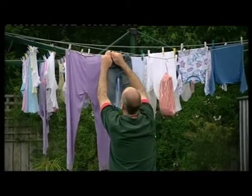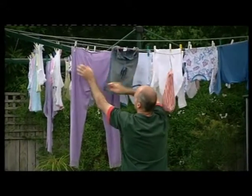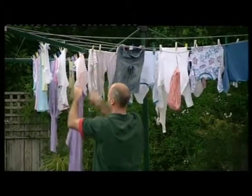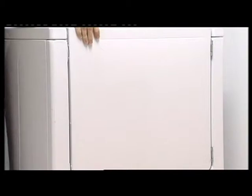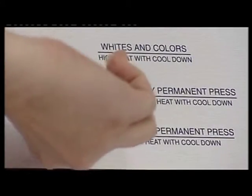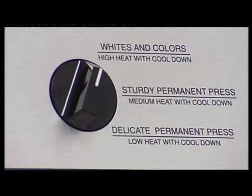Sophie also gives the clothesline a big tick. It allows you to dry your clothes for free. A clothes dryer creates three kilograms of greenhouse gas each time — enough to fill three balloons full of gas. So save it for rainy days.